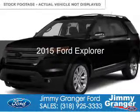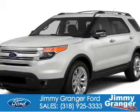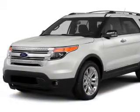This is a new 2015 Ford Explorer. It's powered by front-wheel drive, a 3.5-liter, six-cylinder engine,